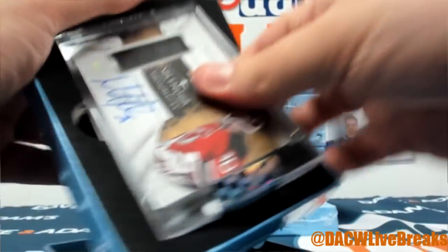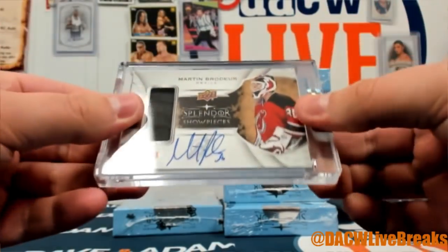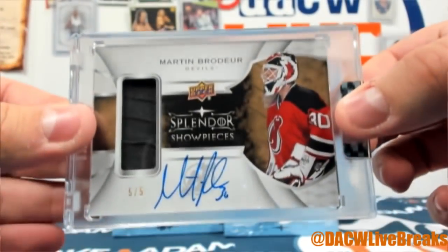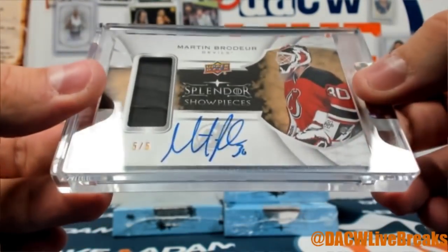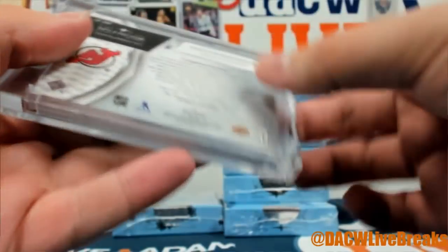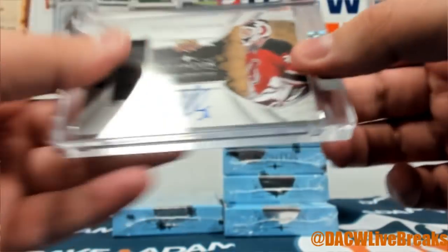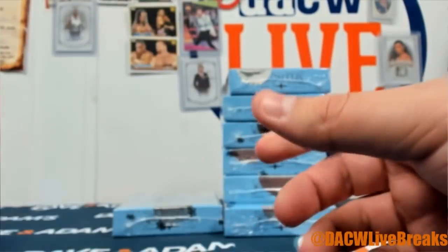More goalies! How about Marty Brodeur — 5 of 5 relic auto, Splendor Showpiece. That's probably a glove or a stick, maybe some tape — very nice game-used memorabilia. Marty B, 5 of 5!